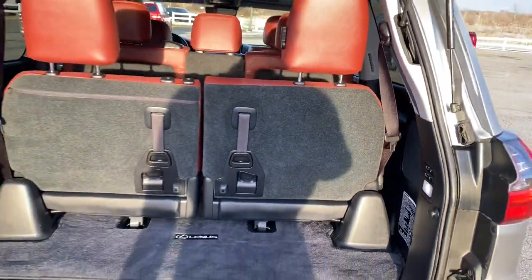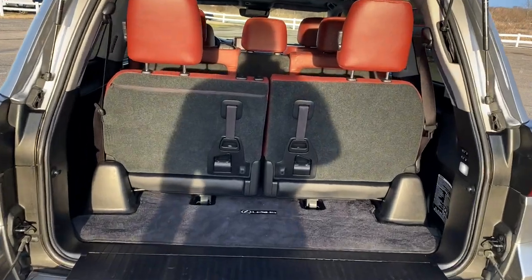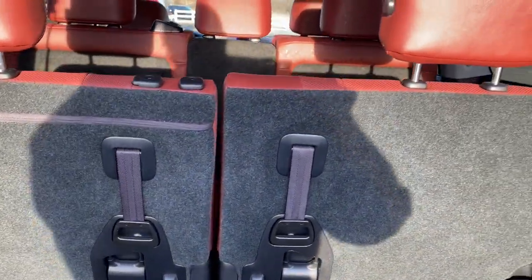Take your outdoor spirit to the highest level of comfort in this luxurious LX. Come in for a test drive — our team will make it the best part of your day.